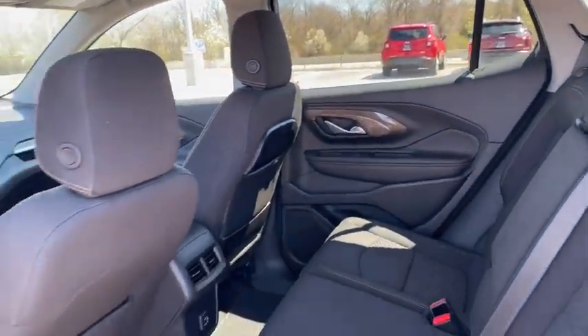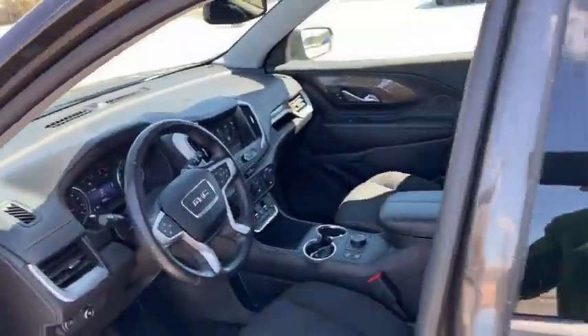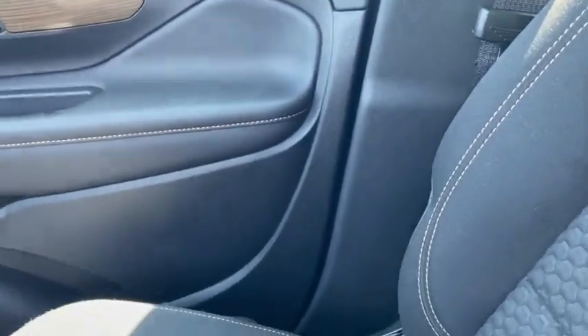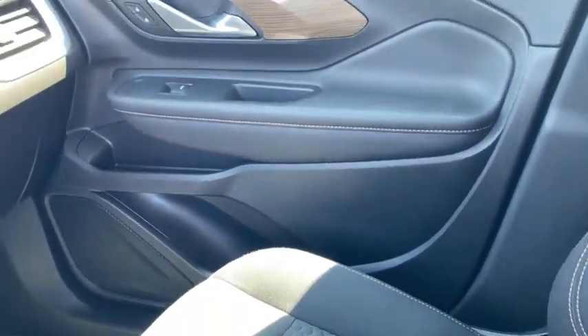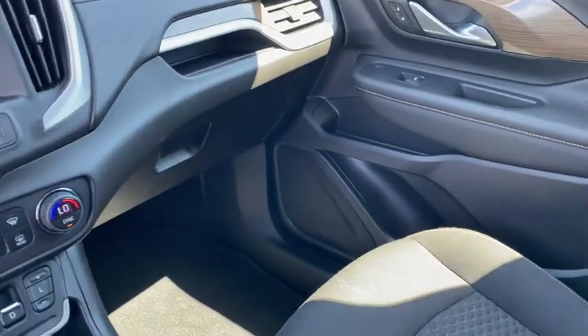Driver and front passenger heated seats, trip computer, tachometer, dual zone climate control, panic alarm, brake assist, and remote keyless entry. If affordable style and reliability are what you're looking for, this vehicle couldn't be more perfect. Drive it today.